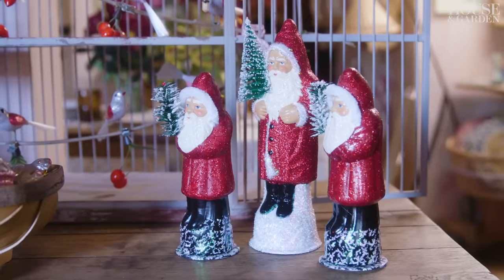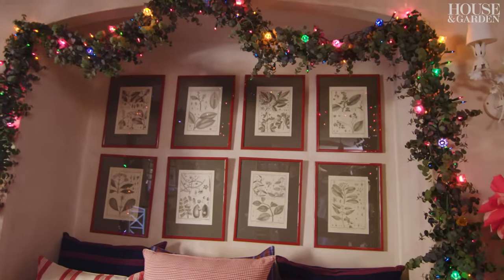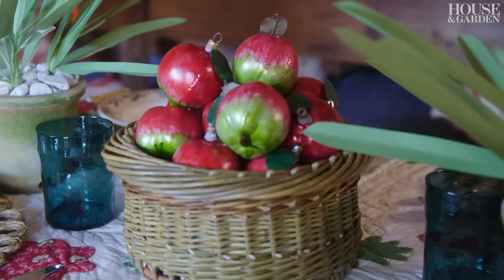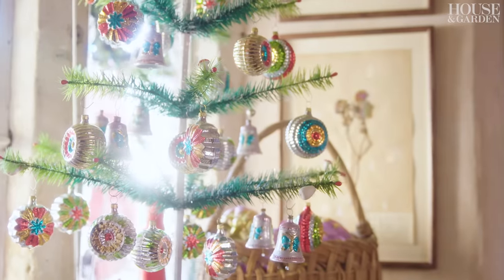I really love color for Christmas. I'm not a white lights person — I'm a colored lights person and a color decoration person. I would source vintage ornaments mostly from Poland, and when I discovered these, I was so excited because I felt like they looked like the vintage ones I'd been buying, but you could buy quantities.